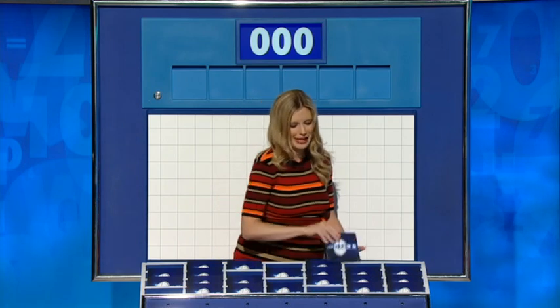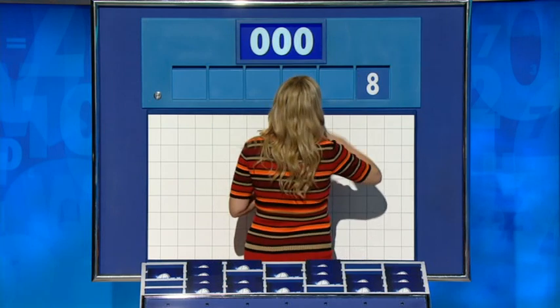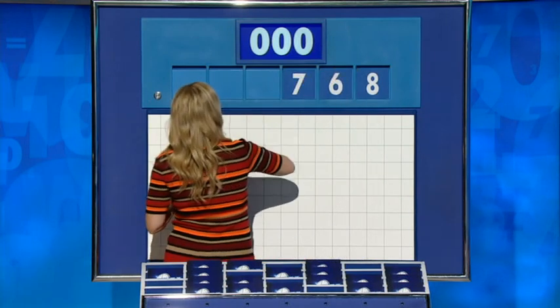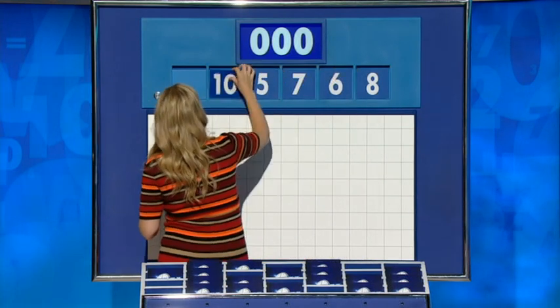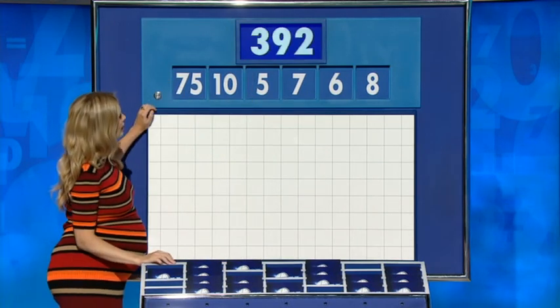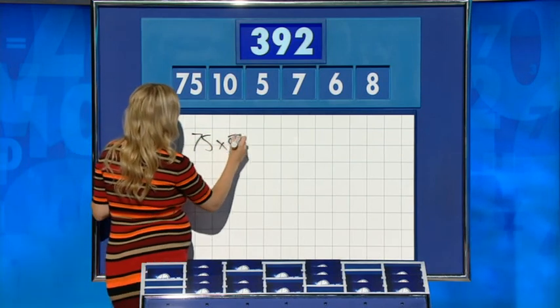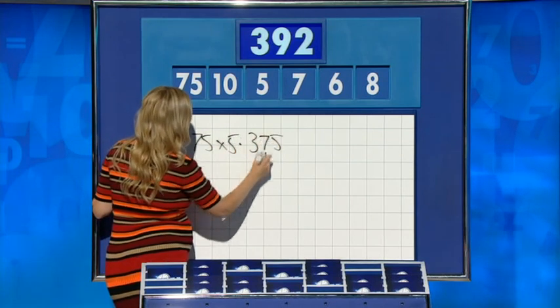Five little starters off with a potentially gentle one. Let's find out. Numbers are 8, 6, 7, 5, 10 and 75. And the target — 392. 35 times 5: 375. Plus 10, plus 7. Perfect. Straightforward.